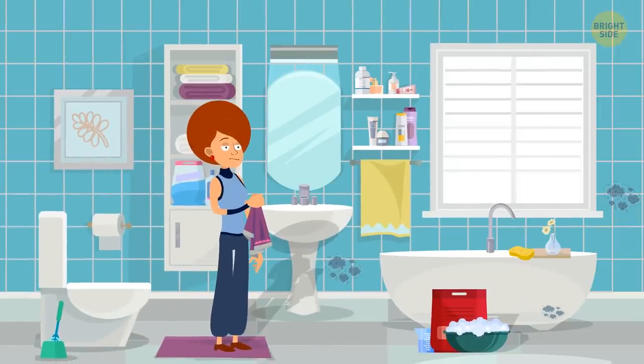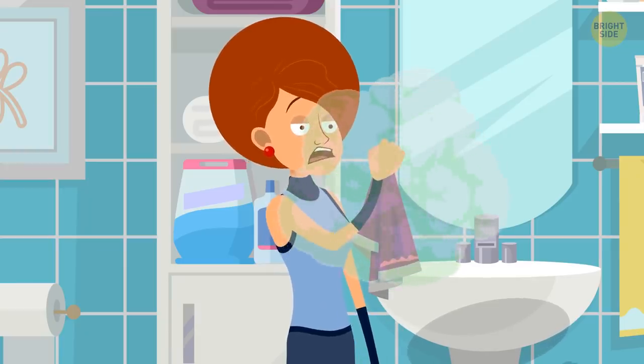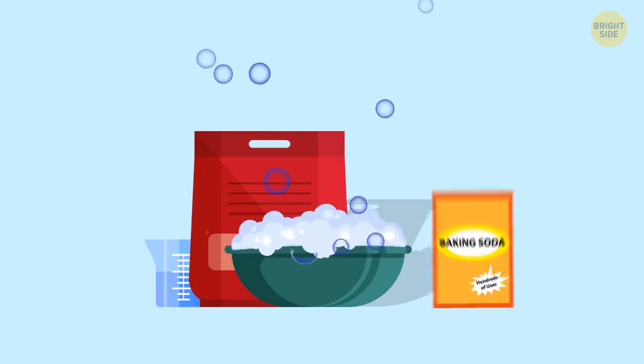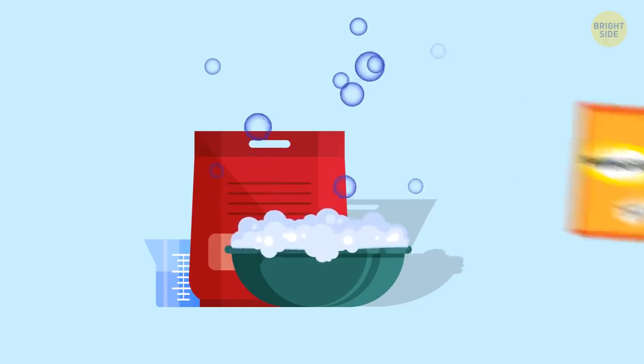Your towel may smell moldy too. Make sure you don't use the same towel more than three times in a row — it accumulates bacteria, and a wet and dirty towel can be pretty smelly. Adding a couple of extra pinches of baking soda once every few washings will help get rid of all the bacteria.